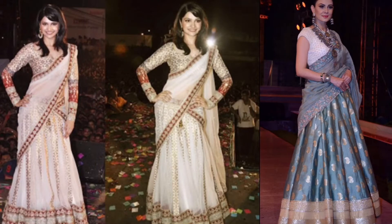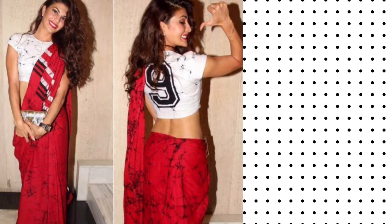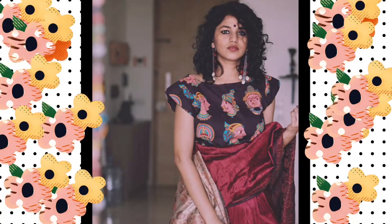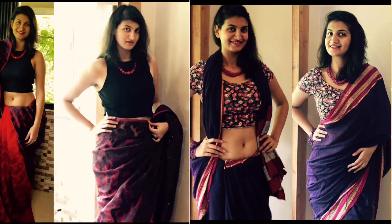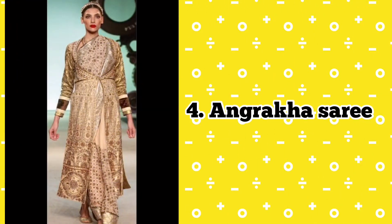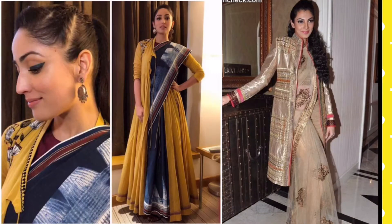Number three: crop top sari. If you want to show off your abs, then pair your sari with a crop top and give extra cool vibes for cocktail parties. Want to channel your inner royalty? Wear your sari with an anarkali to look effortlessly glamorous.